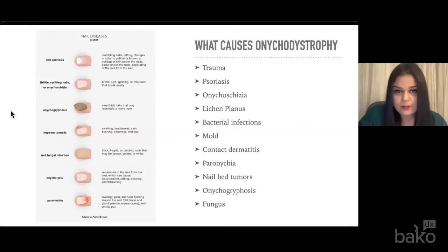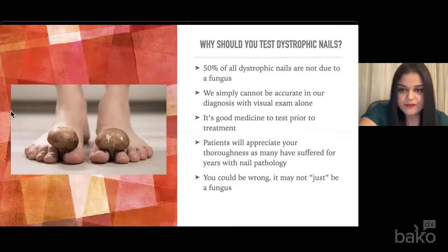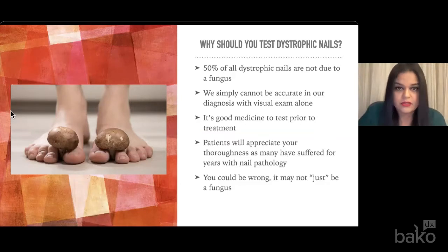I'm sure we all see onycogryphosis in private practice. You can have a concomitant fungal infection with that type of nail as well. Those nails tend to be the most problematic with fitting shoes and being pain-free. The majority of the patients we see in practice are presenting with things that are much less ominous than melanoma. But how do we differentiate between all of these pathologies? One of the questions I get is, why are you testing? This is a clinical diagnosis; I can see with my naked eye. Well, 50% of all dystrophic nails are not due to a fungus. So we can't be fully accurate in our diagnosis with just a visual exam.